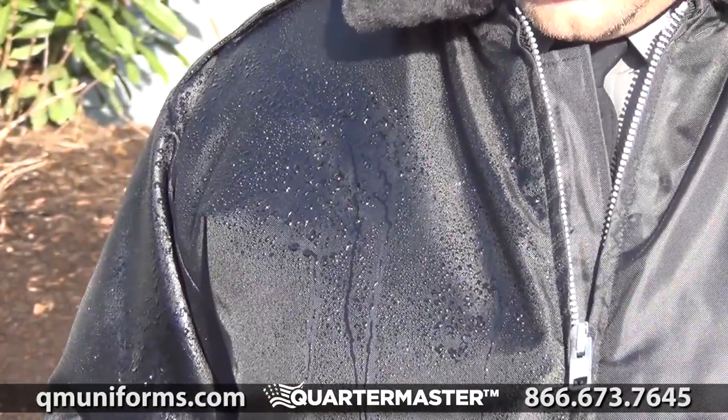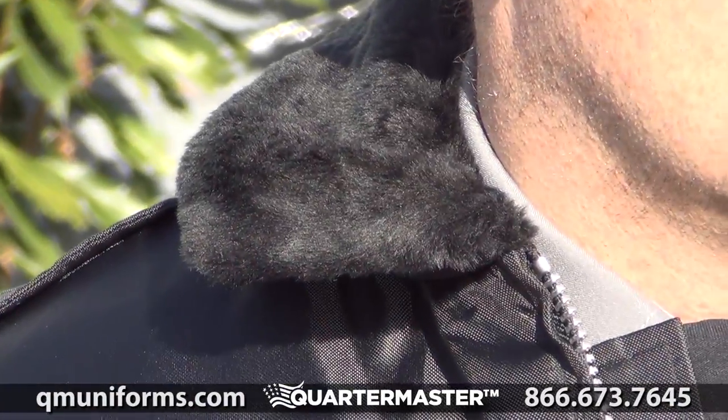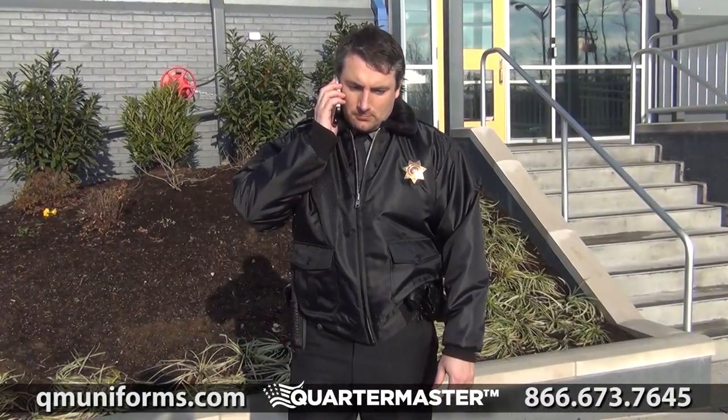The water-resistant shell offers protection on rainy days, while the quilted liner keeps you warm in lower temperatures. The acrylic pile collar enhances coverage around your neck. Two slash-welted front pockets provide practical storage for your wallet or cell phone.